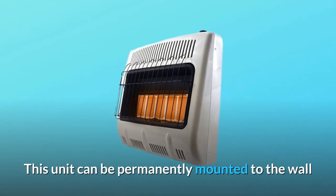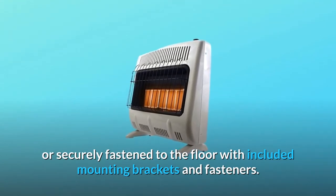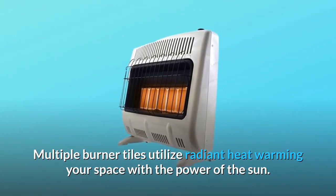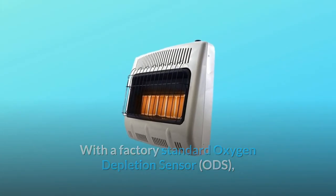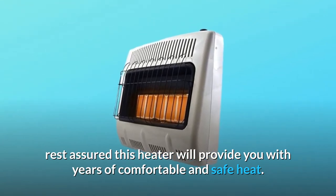This unit can be permanently mounted to the wall or securely fastened to the floor with included mounting brackets and fasteners. Multiple burner tiles utilize radiant heat, warming your space with the power of the sun. With a factory-standard oxygen depletion sensor, rest assured this heater will provide you with years of comfortable and safe heat.